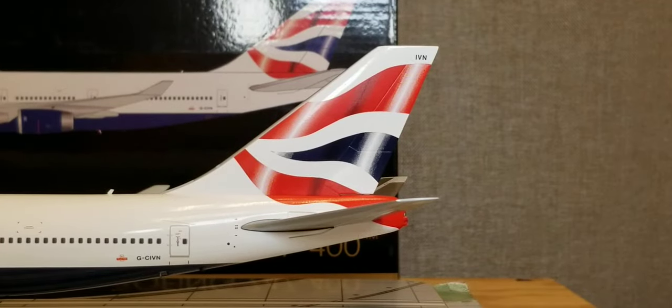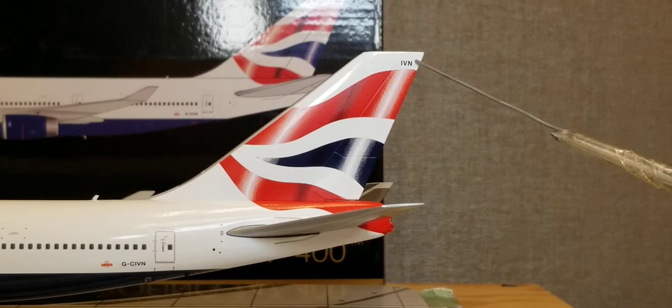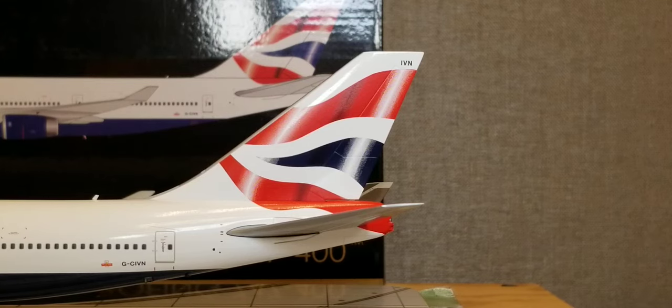Looking at the tail fin of the aircraft, right above the top of the tail fin is the partial registration ship number India Victor November. More importantly, the Chatham Dockyard slash Union Jack livery scheme is displayed on the tail fin. Since the airline's formation in 1974, British Airways sported a Union Jack livery scheme on their tail fin up until 1984, when it was changed to the Landor livery scheme, and then changed back to the Union Jack livery scheme in 1999. The livery on the tail fin resembles a section of the British Union flag.